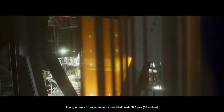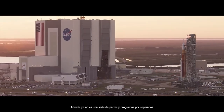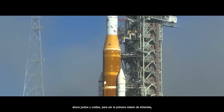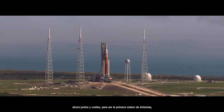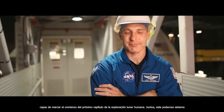Now fully assembled, Artemis I stands at 322 feet. Artemis is no longer a series of separate parts and programs. United together, this is the first of Artemis's arrows, capable of ushering in the next chapter of human lunar exploration.